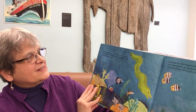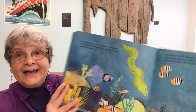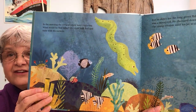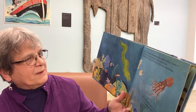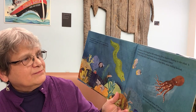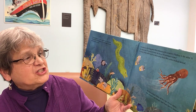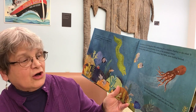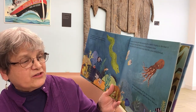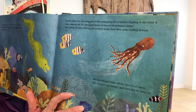In the morning, the octopus again went exploring. What would he find today? He could both feel and taste with his suckers. But he didn't see the long green fish swimming like a banner, rippling in the wind. It was a moray eel. He chomped down on two of the octopus's arms. The young octopus used his jet to shoot away, head first, arms trailing behind. But the eel had bitten off the tips of two arms. The octopus was hungry and hurt. But he went on.